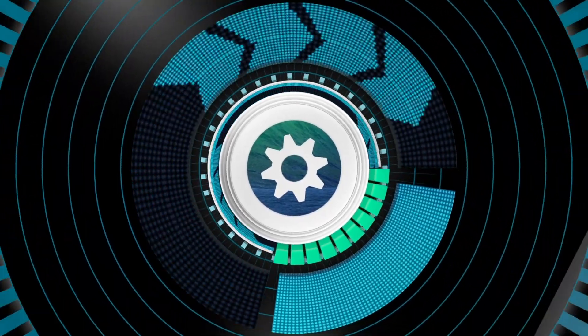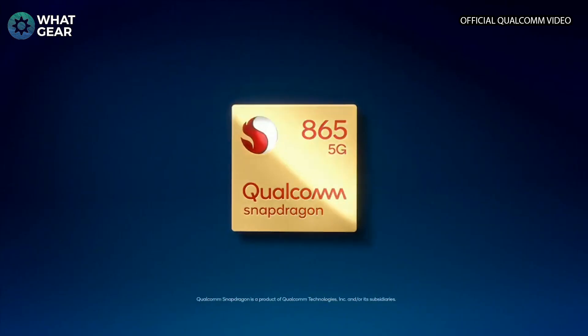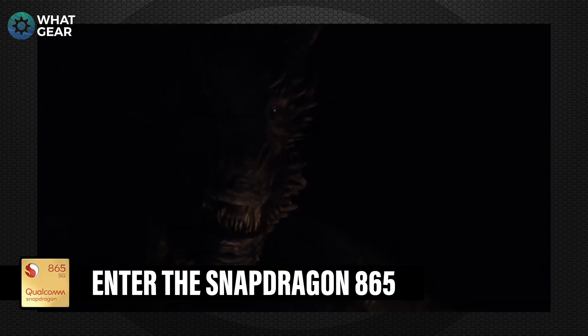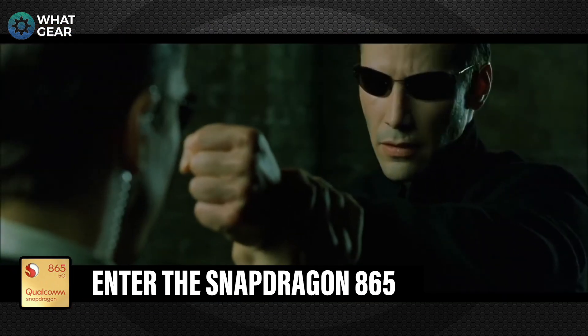Welcome to World Gear Reviews. Consider subscribing if you like smartphone reviews and loads of other tech-related stuff. And every year, a new Snapdragon emerges from the darkness, with it some significant upgrades.